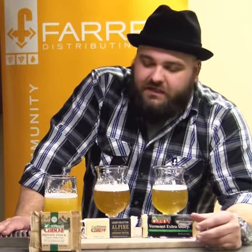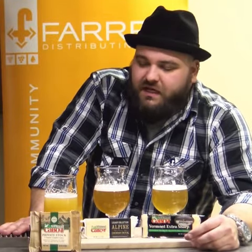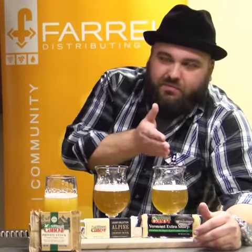Most people think that IPAs are the only way to pair cheddar, so I threw one in here but went a little bit different. This is the Private Stock from Cabot — it's a really aged-style cheddar, it's a sharper cheddar, and to really get it right you want to avoid bitterness in an IPA. So I went with a New England style IPA: nice fruity notes from the hops, not a lot of bitterness, so it's not going to gum up the works — but again the same idea as the fruit paste, but we're doing it with a New England IPA instead.